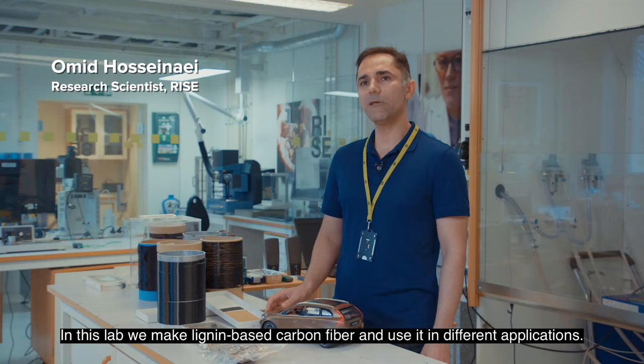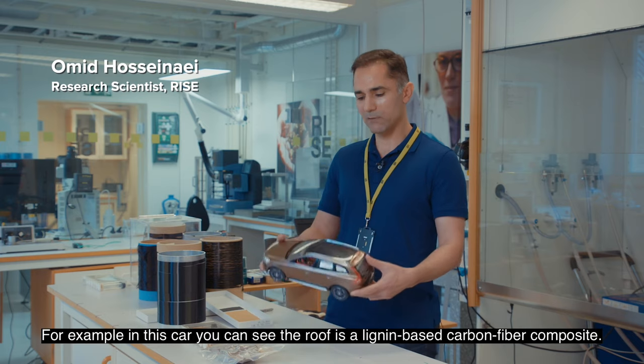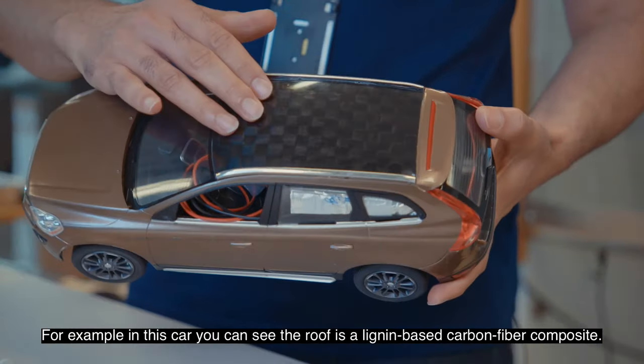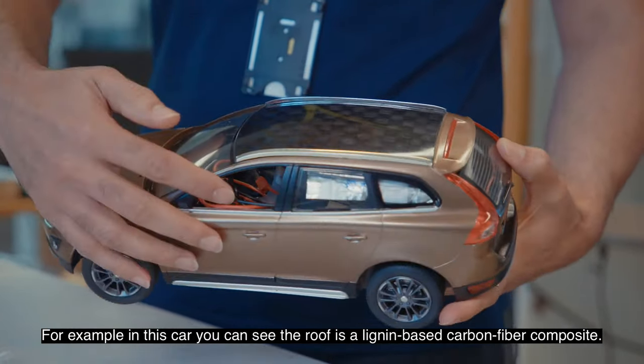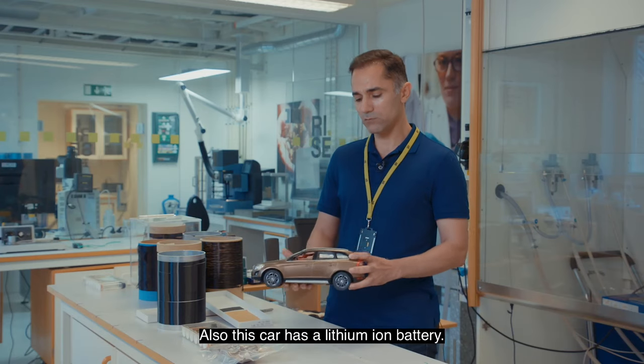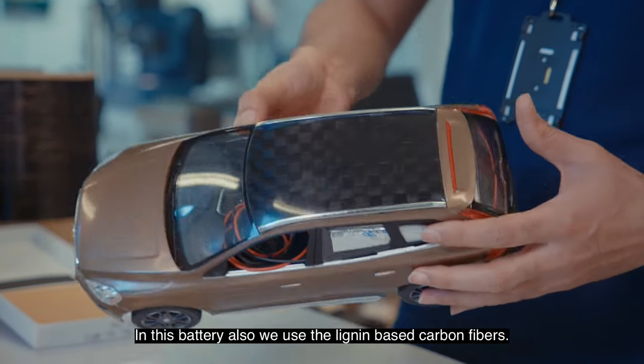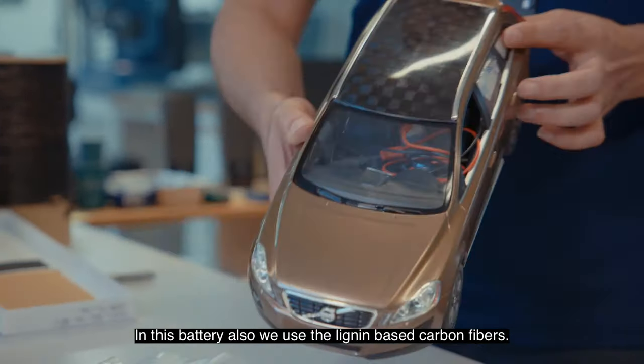In this lab we make lignin-based carbon fiber and use it in different applications. For example, in this car you can see the roof is a lignin-based carbon fiber composite, and the carbon fibers were made here in this lab. Also, this car has a lithium-ion battery where lignin-based carbon fibers are used.